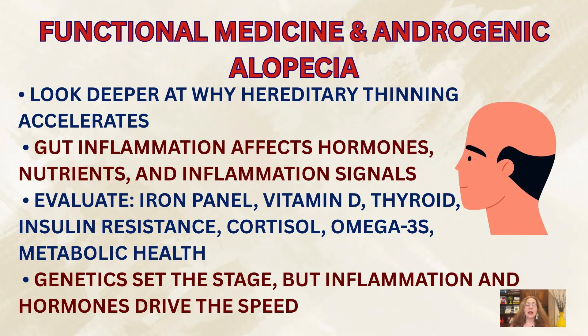There's an overlap with conventional medicine here. As we say, genetics may load the gun, but inflammation and hormone balance determine how fast the trigger gets pulled. The most comprehensive strategy is the combination of functional medicine and conventional dermatology, supporting both the follicle and our internal environment.